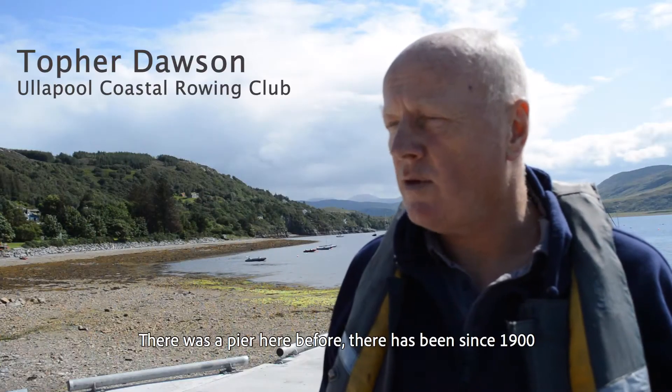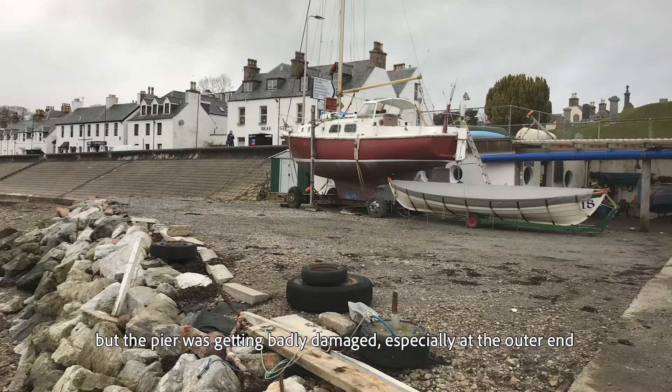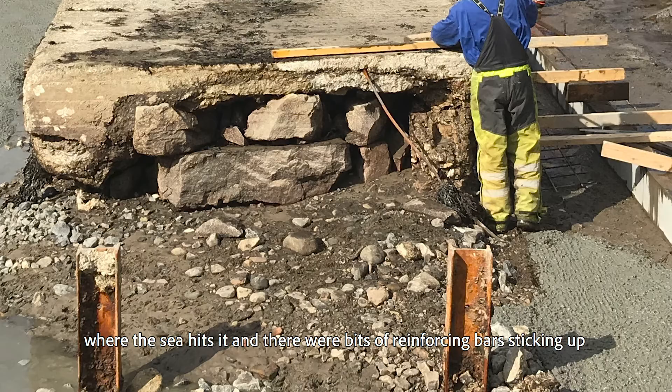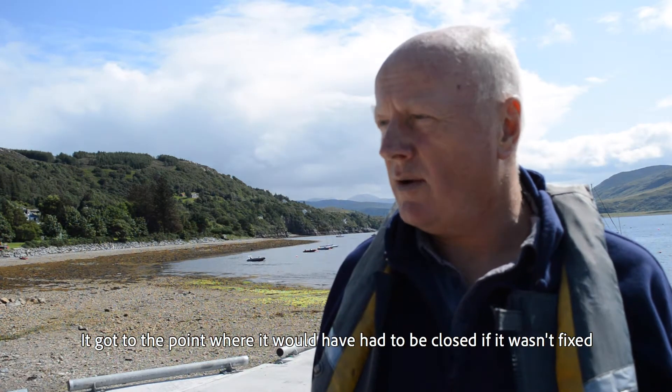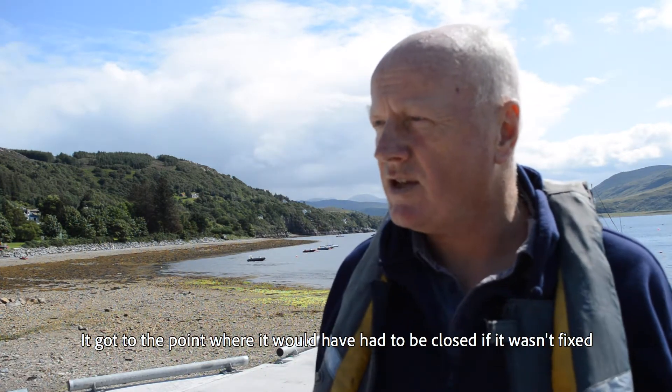There was a pier here before — there has been since 1900 — but the pier was getting badly damaged, especially at the outer end where the sea hits it. There were bits of reinforcing bars sticking up and it was really getting dangerous. It got to the point where it would have had to be closed if it wasn't fixed.